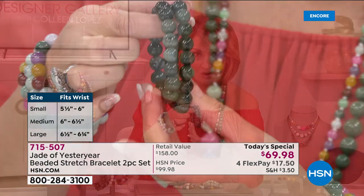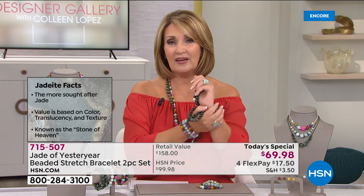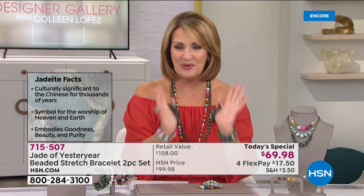Two greens, girls — you get both of them. $35 a bracelet, four flex payments, $17.50 gets them home. I've been living in mine and I just don't ever want to take them off. When you wear jade, you want it right next to your skin — you want the beauty, the magic of that stone right next to your skin. That's how you get to wear these.